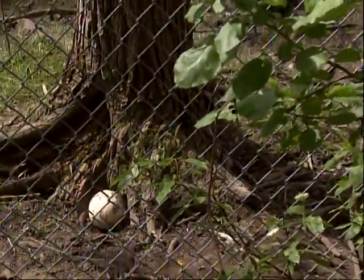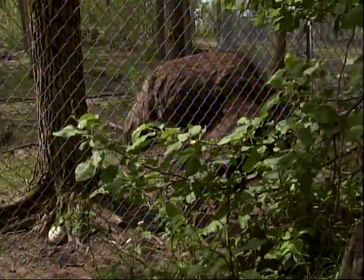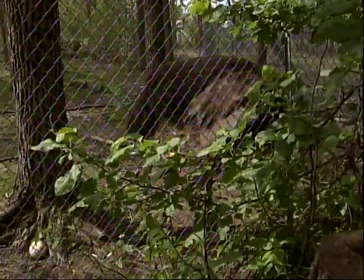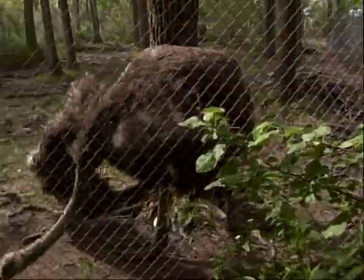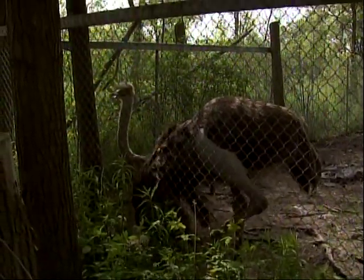As for his favorite part of owning a zoo — Sam says he just loves the animals. All his family is here and they work together. The only thing is, it's a 24-hour job and you can't really leave the place.